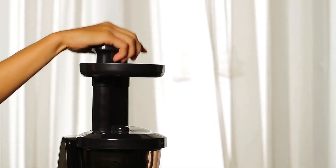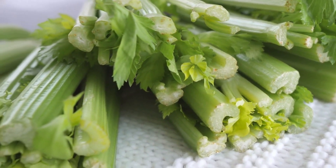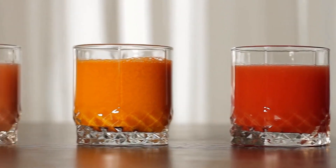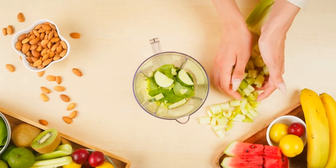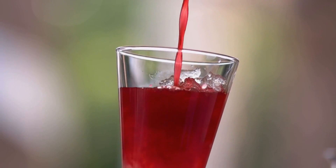Number one: celery seed extract and celery juice. Celery seed extract has been shown to decrease uric acid buildup in the body. You can buy the supplement celery seed extract, use a vegetable juicer to make celery juice, or just eat celery throughout the day. Number two: black cherry juice or cherry juice extract — very similar benefits.